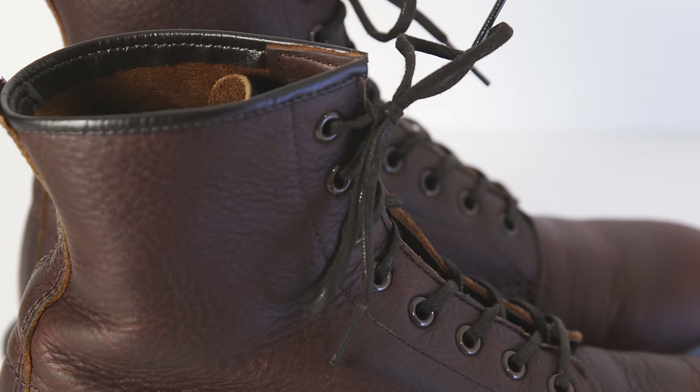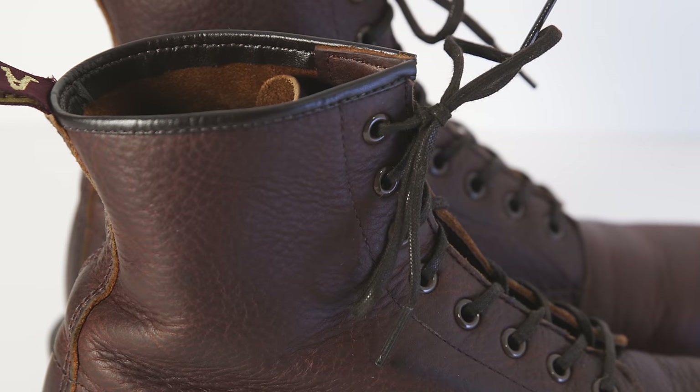I wear these a ton. A lot of times I'll buy boots, wear them for review purposes, and then put them aside and find somebody else who needs them more than I do. These, though, I keep going back to. They're nice to throw on without having to worry about any break-in or being uncomfortable during the day. They feel great.